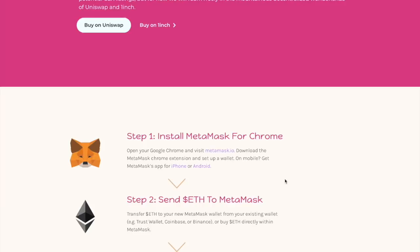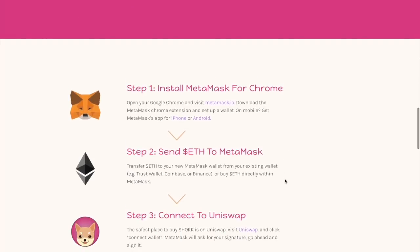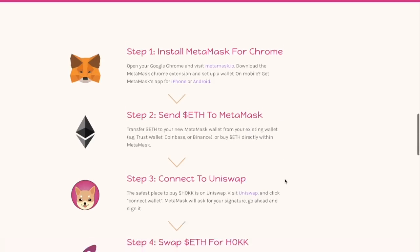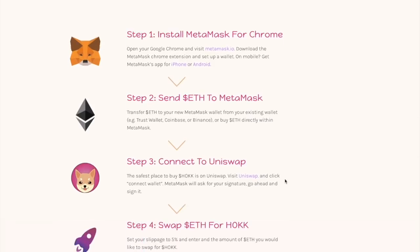You can also get the MetaMask app for iPhone and Android. Step two: you need to send Ethereum to MetaMask. Transfer Ethereum to your new MetaMask wallet from your existing wallet, for example Trust Wallet or Binance, or buy Ethereum directly within MetaMask.